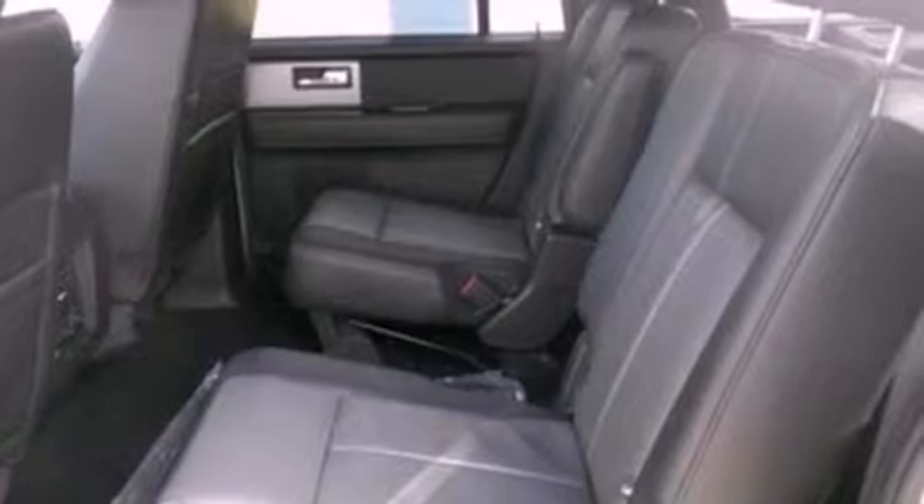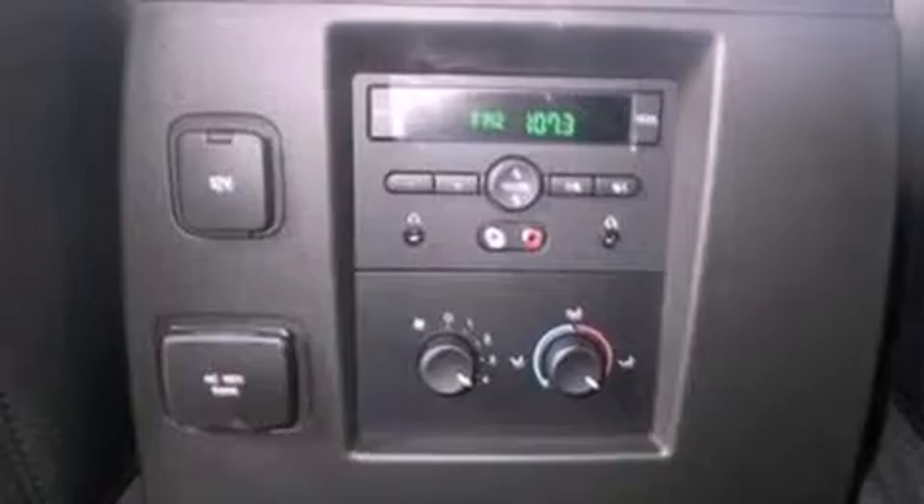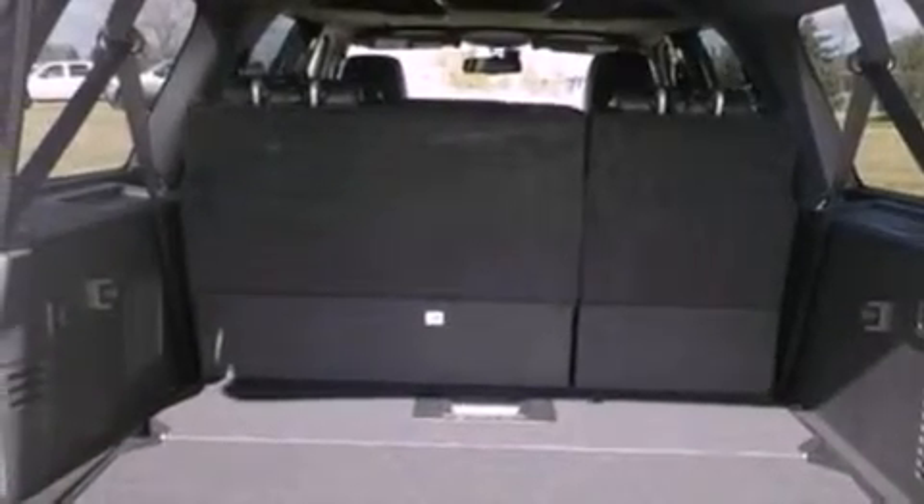The following features are also included: heater vents for rear seated passengers, an auto dimming rear view mirror, front and rear reading lights, a leather wrapped steering wheel, a trailer hitch receiver, 4 wheel independent suspension, running boards, dusk sensing headlights, an external temperature gauge, and cruise control.